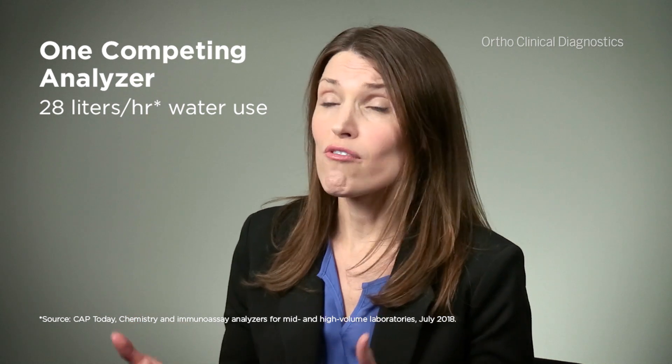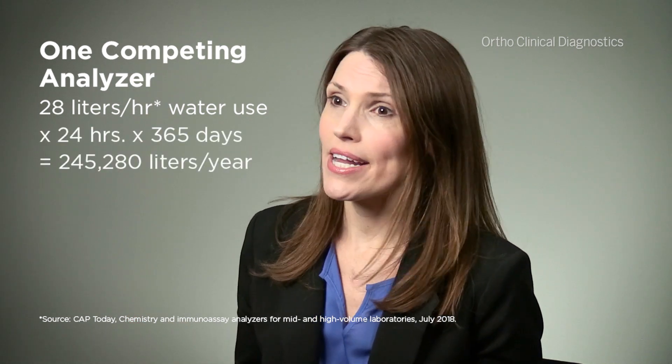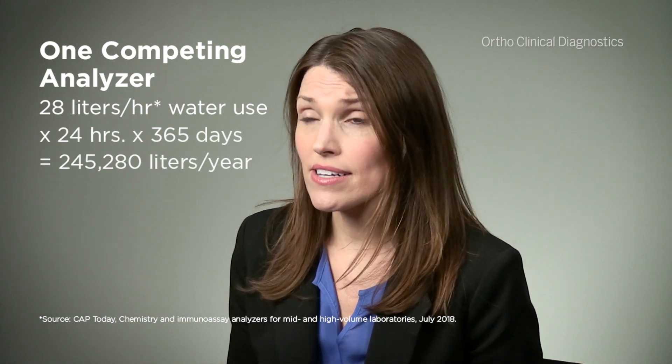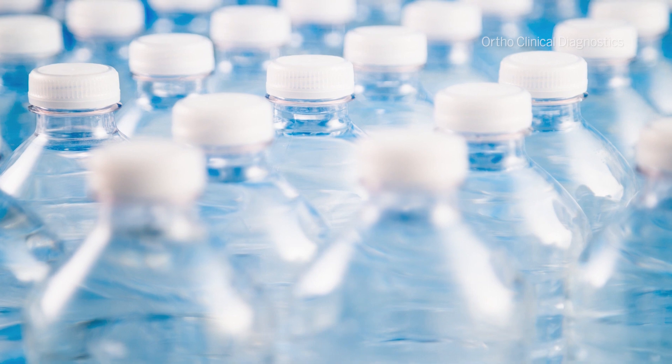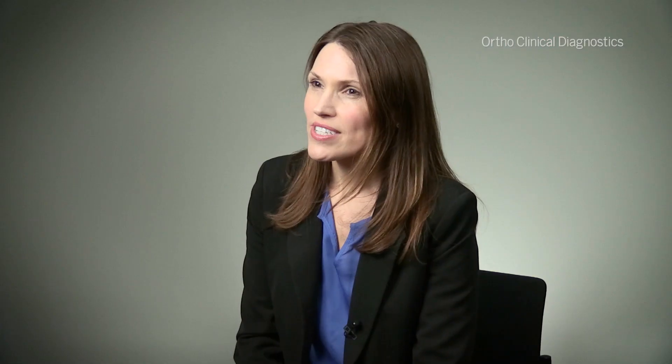A traditional wet chemistry system, for example, could use about 28 liters of water an hour. That can extrapolate out into 245,000 liters of water a year. And in simple terms, think about half a million of the small water bottles that you purchase at a grocery store.